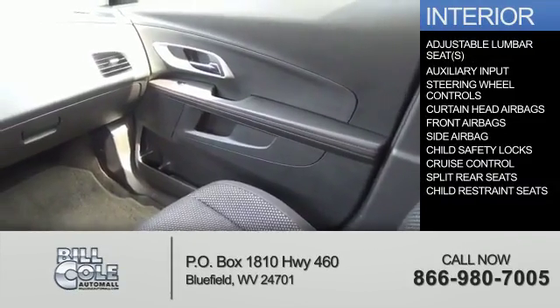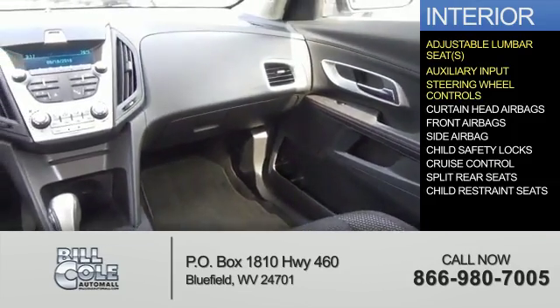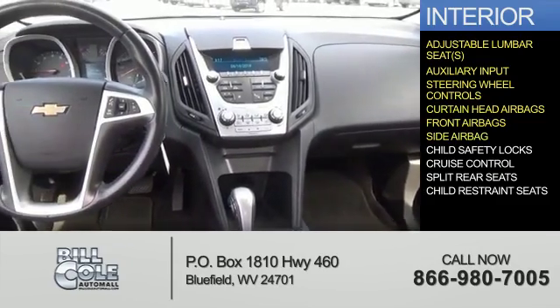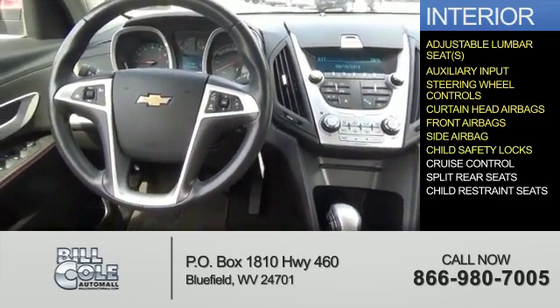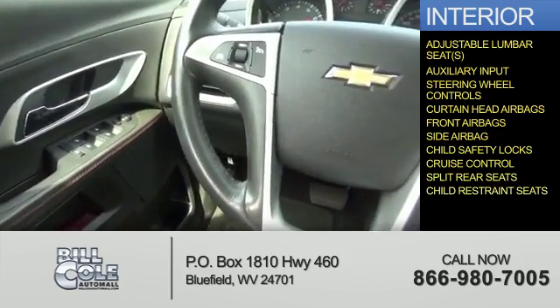Inside you'll find adjustable lumbar seats, an auxiliary input, steering wheel controls, curtain head airbags, front airbags, side airbags, child safety locks, cruise control, split rear seats, and child restraint seats.